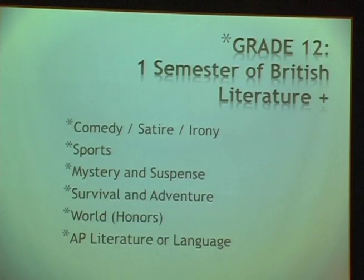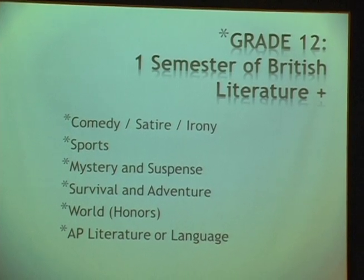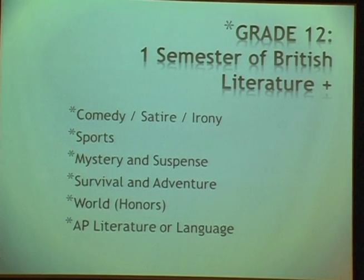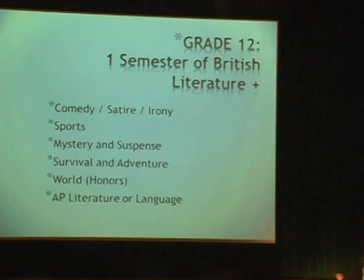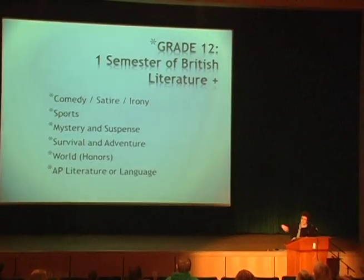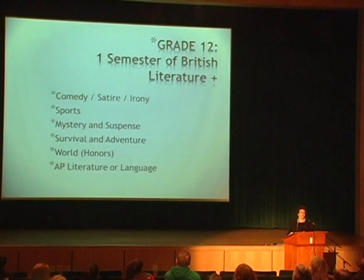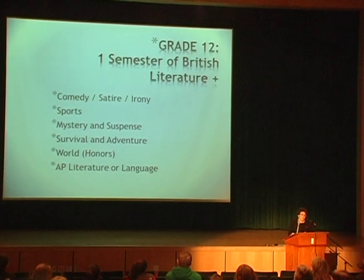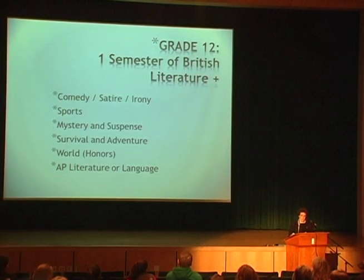Grade 12 is something very unique to Monroe High School. First semester is set, but second semester is an elective choice. These choices are based on student input — narrowed down to about 30 choices of types of literature that students thought would be interesting.